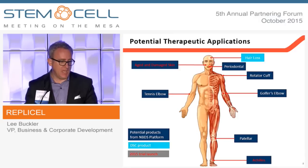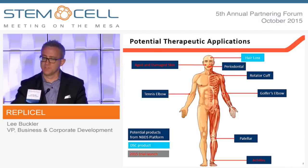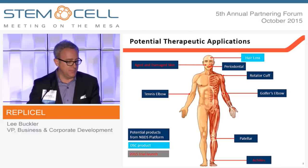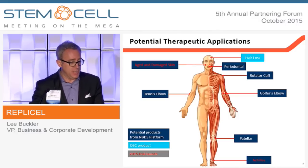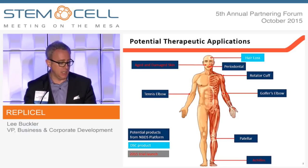We believe the fibroblasts are truly a platform technology. If we can treat the tendon in your ankle, we have no reason to believe we can't treat the tendon in your knee and both tendons in your elbow, and so on. The dermal sheath cup is a single product focus for the treatment of hair loss.